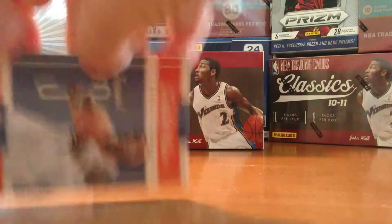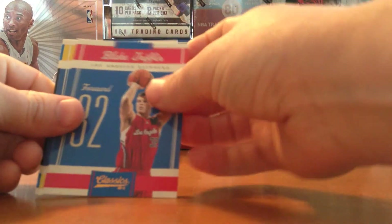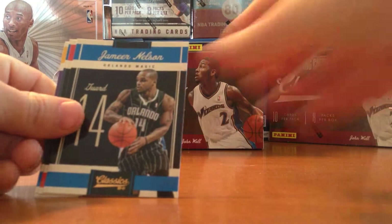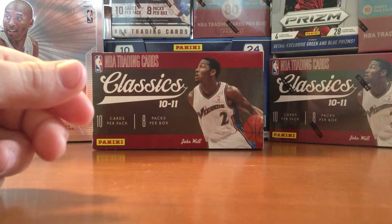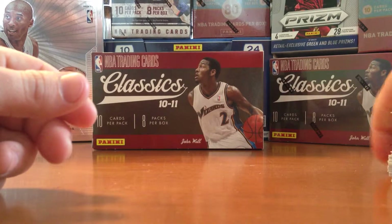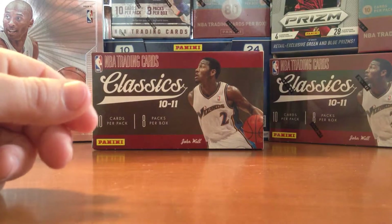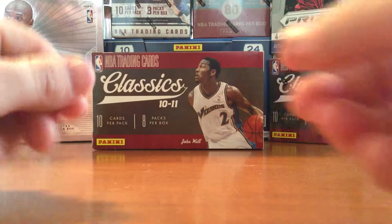Hopefully we'll get a nice insert out of this pack. But it looks like it's going to be a box full of just base. We did hit the nice base cards at least with Kobe and LeBron, but not a whole lot to get excited about. We do still have one more box of Classics.